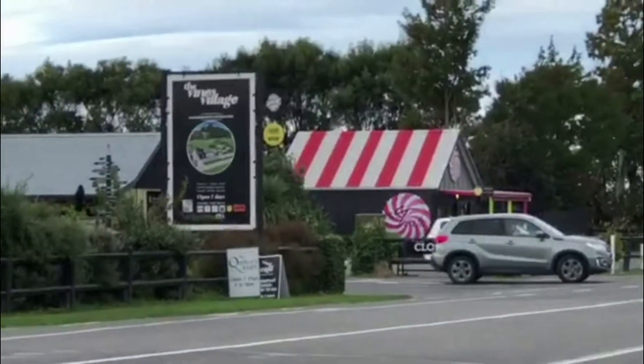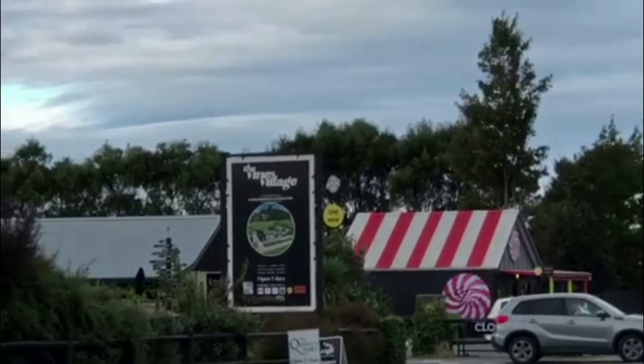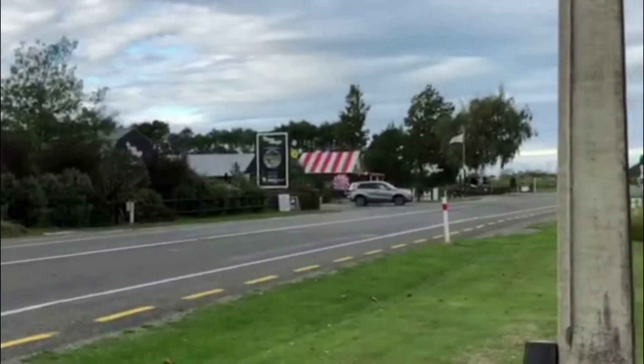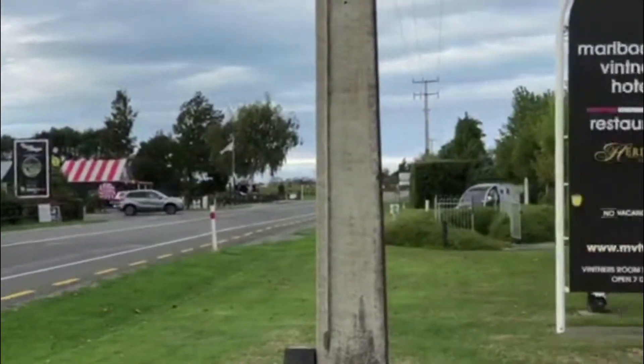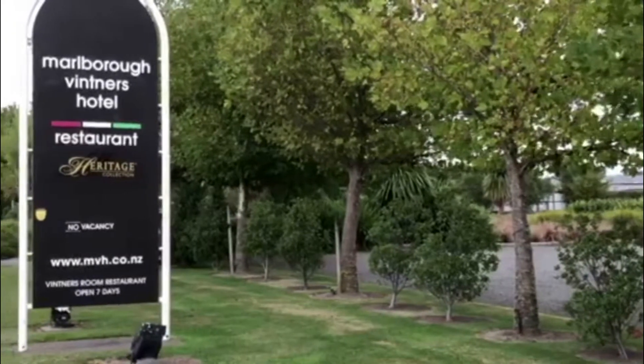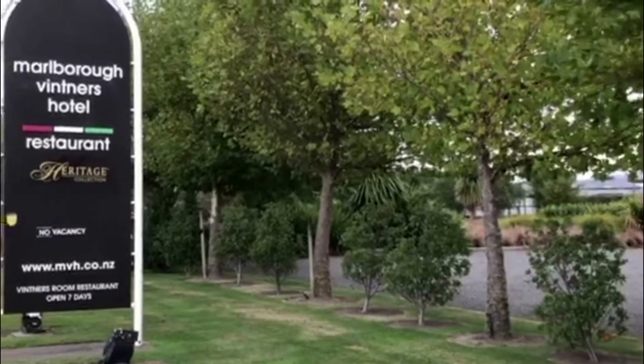Across the road over here is the village. Fantastic breakfast — you can go over there in the morning and get a really nice breakfast. They've got the whole lot: bacon, eggs, pancakes, everything. It's not far of a walk. We're going to take you through the grounds here.